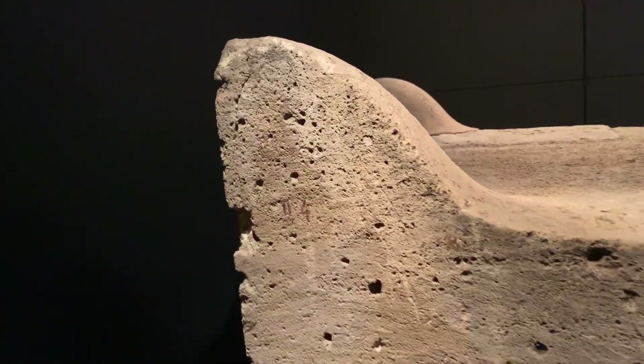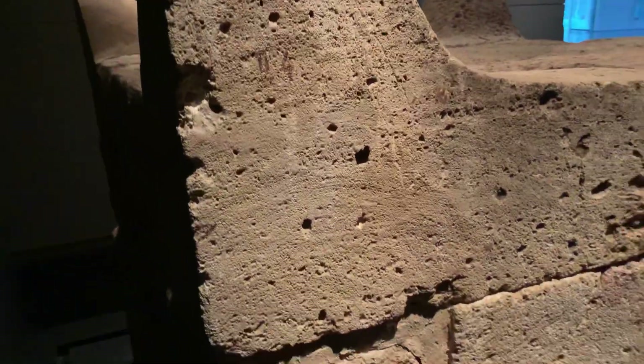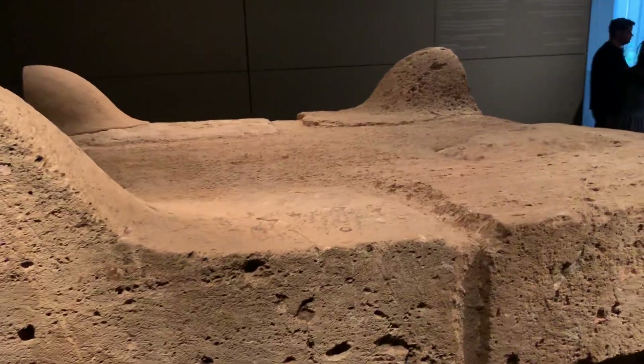This altar is made out of stone, which is very interesting — it's also hewn stone, so it's not really consistent with the rules we have in Exodus.